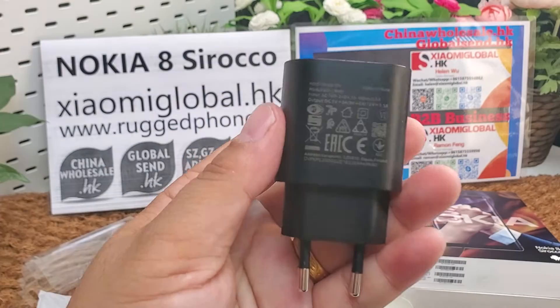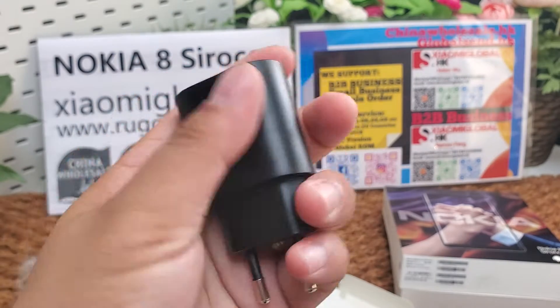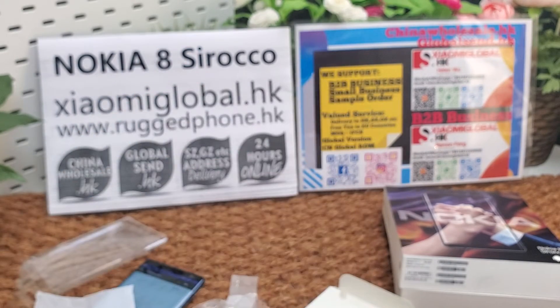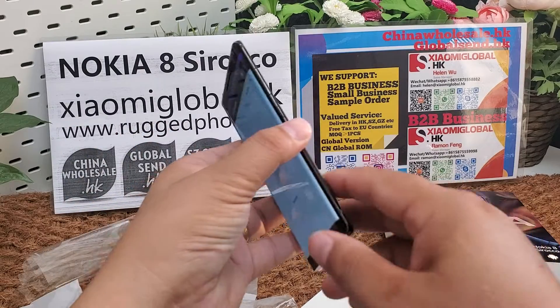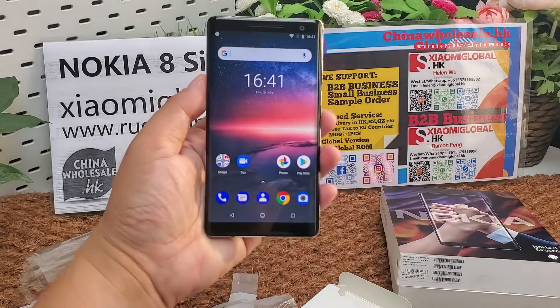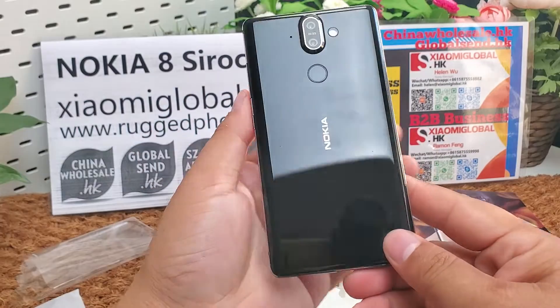One piece of charger, 9V 2A fast charger, Nokia branded. That's all. Thank you for watching. Please subscribe to our YouTube channel and please like us on Facebook and Instagram pages.